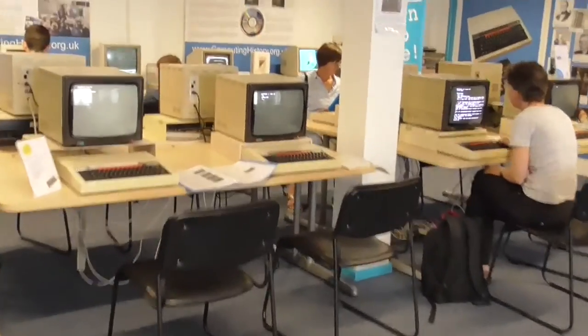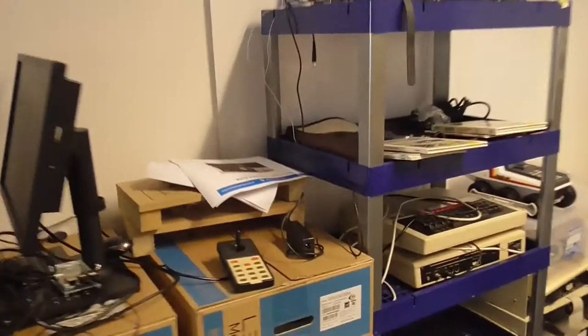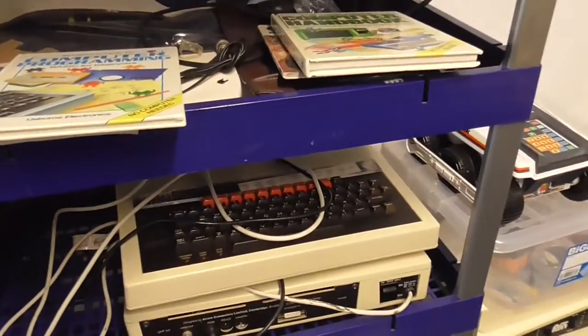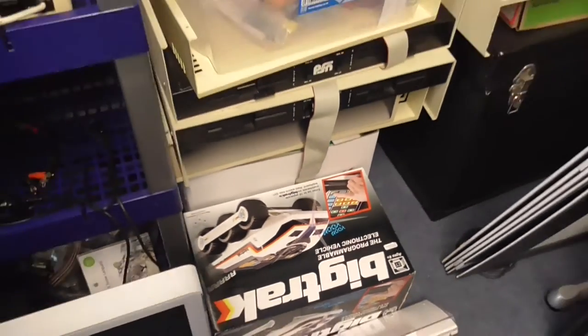You used to move it about the classroom. If you behaved yourself, you could go on the BBC. There's the joystick, and there's some more BBC stuff there.